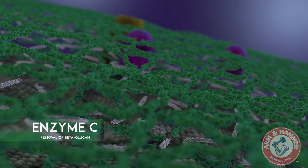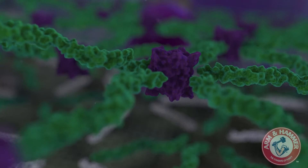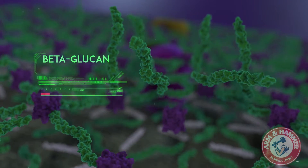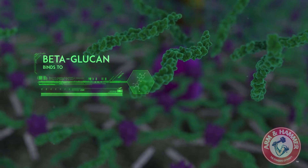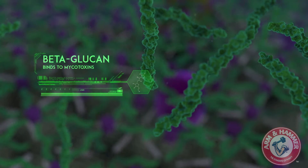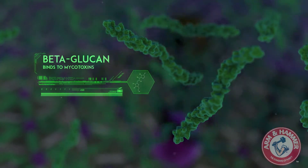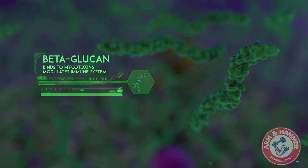Next, another specific enzyme separates the glucan layer of the cell wall. Once liberated from the cell wall, beta-glucan plays two major roles. Its physical chemistry allows it to bind to many mycotoxins, preventing them from negatively impacting livestock health and performance. Second, these specific beta-glucans from the yeast cell wall play a crucial role in placing the immune system in a state of readiness.